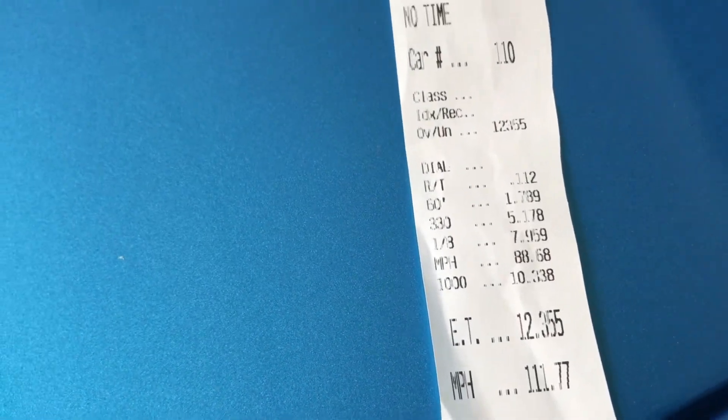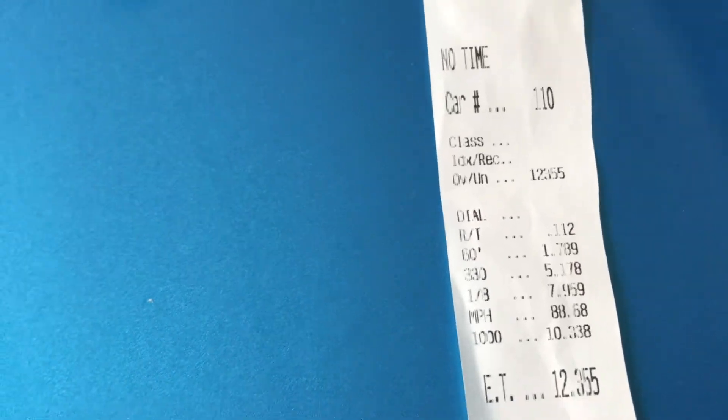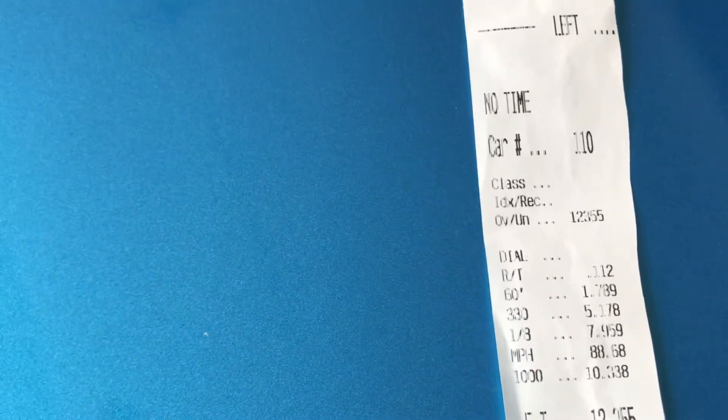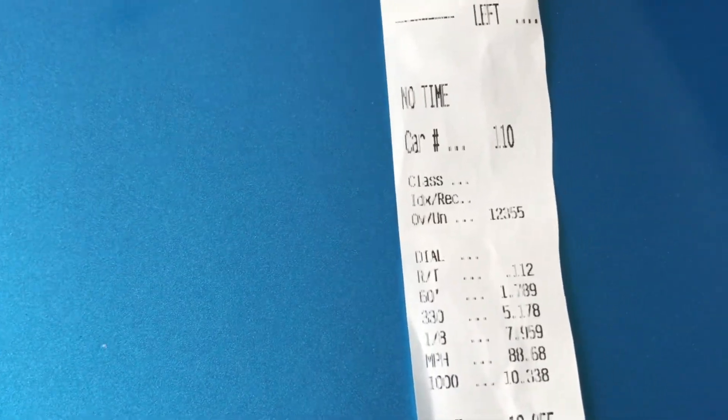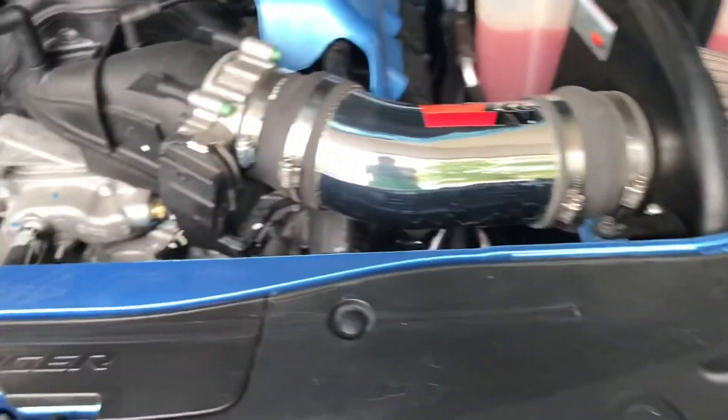All those things added up to it not being a very successful test, but it's still good information. The 1.78 60-foot is in line with where it was - it's not quite the gain I thought it would be, but I feel confident it'll come down to the 1.6s when the weather turns, so I'm not too worried about it. We'll cover the mods on the car - let me pop the hood for you.